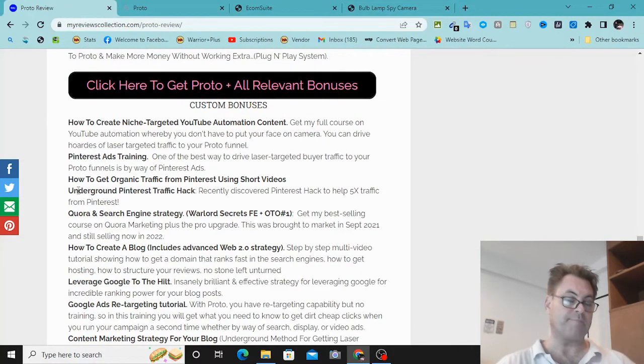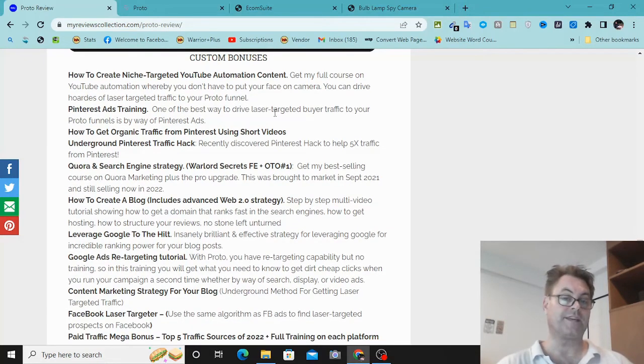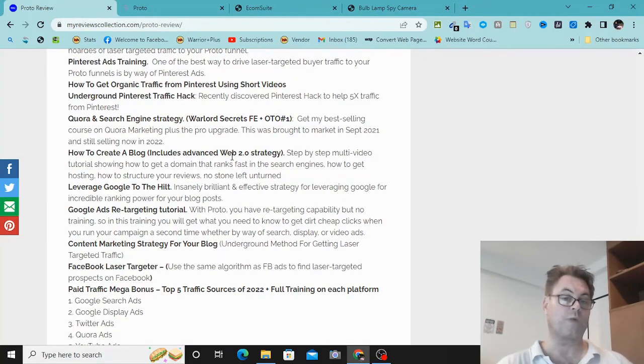As for my custom bonuses, I've got multiple traffic generation strategies — both free and paid — to really help you with Proto. The first is getting traffic from YouTube without putting your face on camera: niche-targeted automation content using a free tool I tell you about in training. Pinterest ads training — one of the best ways to drive laser-targeted buyer traffic to your Proto funnels. Also: how to get organic traffic from Pinterest using short videos, underground Pinterest traffic hack, Quora and search engine strategy, and how to create a blog including advanced Web 2.0 backlinking strategy to leverage Google to the hilt.